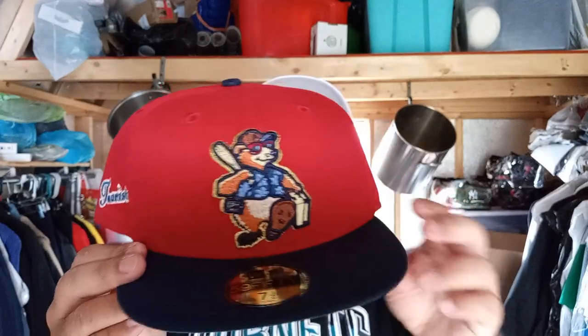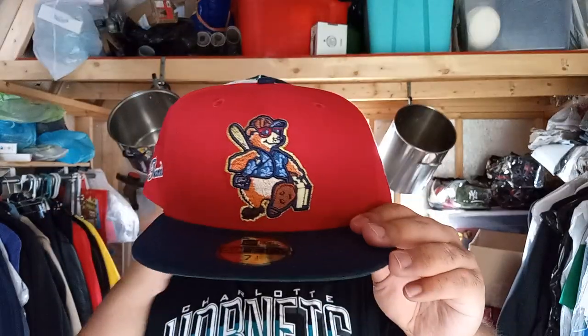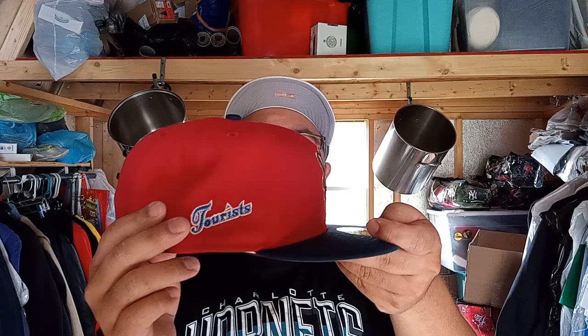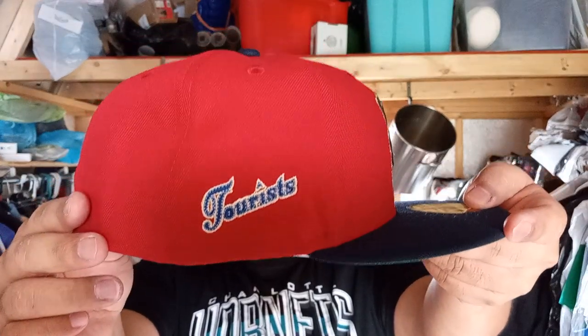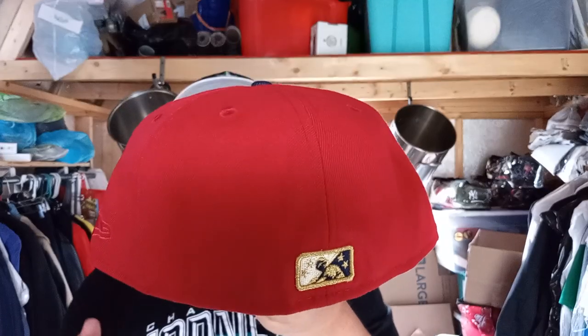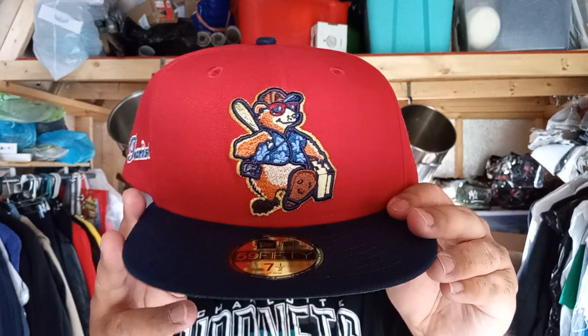These are good looking hats. Both are inspired by the polo bears from the clothing brand Polo Ralph Lauren. Here's the first one: it's a red crown with a navy top visor, kelly green underbrim, white guts. This is a minor league baseball team — the Asheville Tourists — you can see right here on the side patch. The front logo is a bear holding a baseball bat and carrying a briefcase, looking like a tourist. Pretty cool. This is a size seven and a half, poly China.